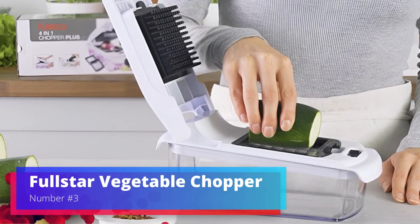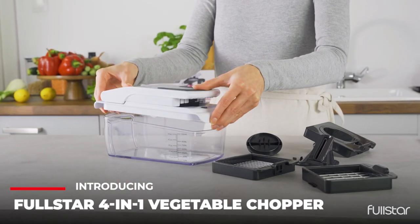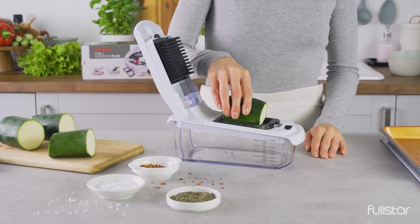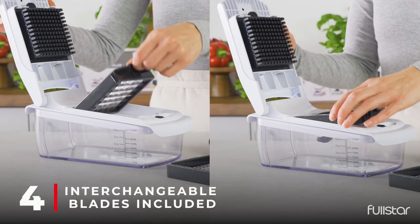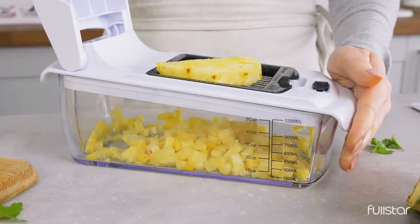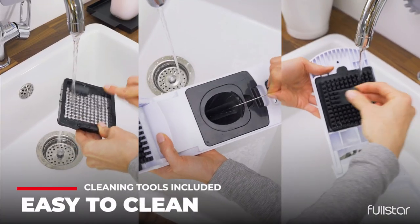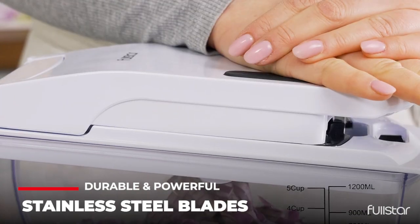Number 3. Full Star Vegetable Chopper. A revolutionary appliance in the kitchen, the Full Star Vegetable Chopper chops and slices vegetables quickly and efficiently. This multi-purpose gadget makes meal prep easier and more fun — it has blades for dicing onions, slicing cucumbers, and julienning carrots. The easy-to-change blades make cooking more versatile and convenient. The Full Star Vegetable Chopper's built-in container collects and stores chopped veggies, keeping kitchen worktops tidy.